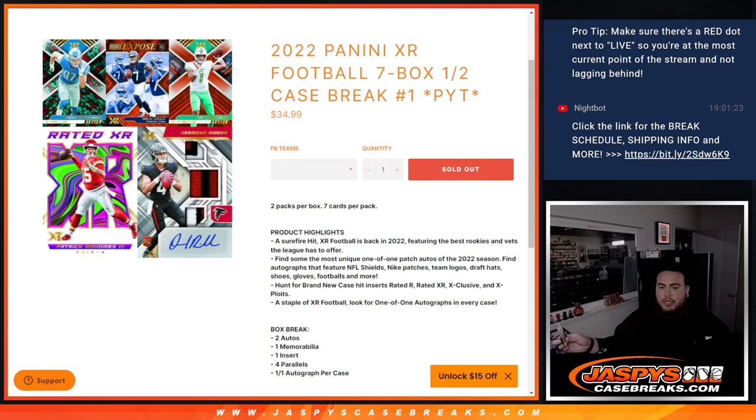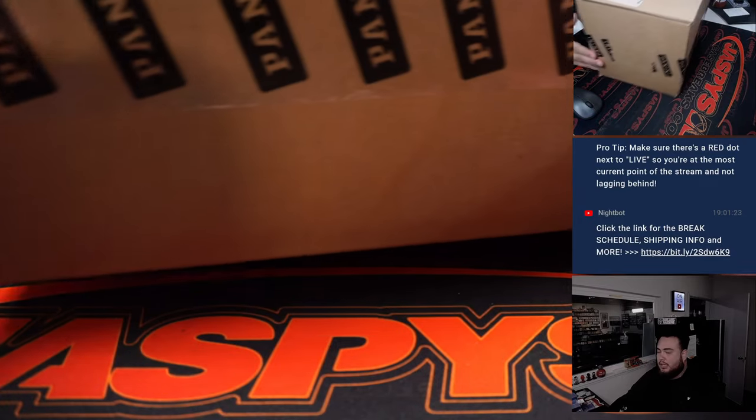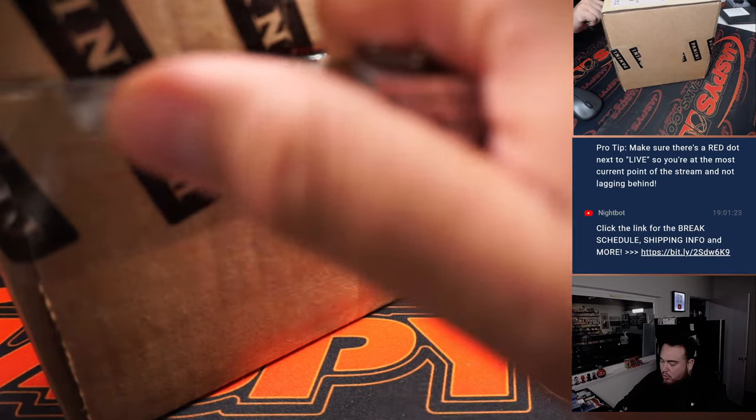What's up everybody, Jason here for JazBeesCaseBreak.com. We just sold out 2022 Panini XR Football — this is a seven-box half case break. It's a brand new release, always a fun one. Look for two autographs, one memorabilia card, one insert, four parallels per box, and there is a one-of-one autograph per case.